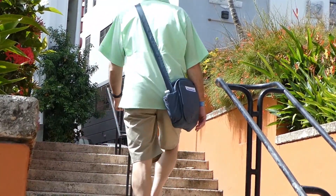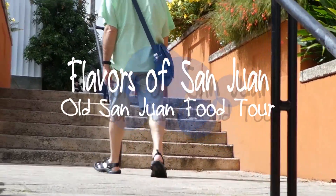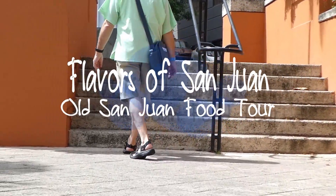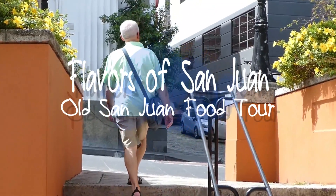A great way to explore a new culture is through food. Keith and I decided to do a guided food tour in San Juan. We chose the Old San Juan Food Tour by Flavors of San Juan.